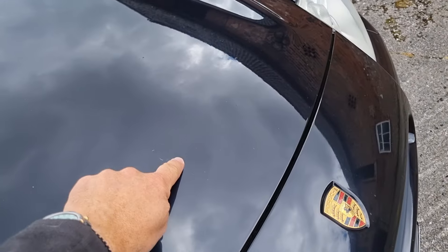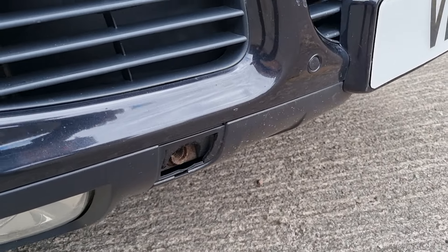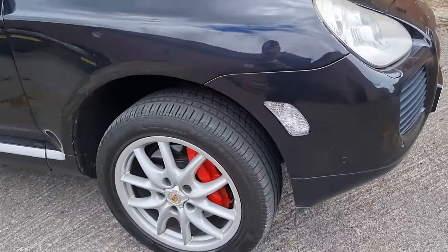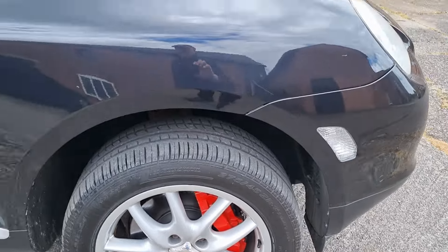There's a little bit of a scratch on the bonnet, not too bad. Unfortunately that towing eye cover is missing. The wheels are in pretty good order, centres have deteriorated a bit, but tyres are all very good and brakes are all very good.